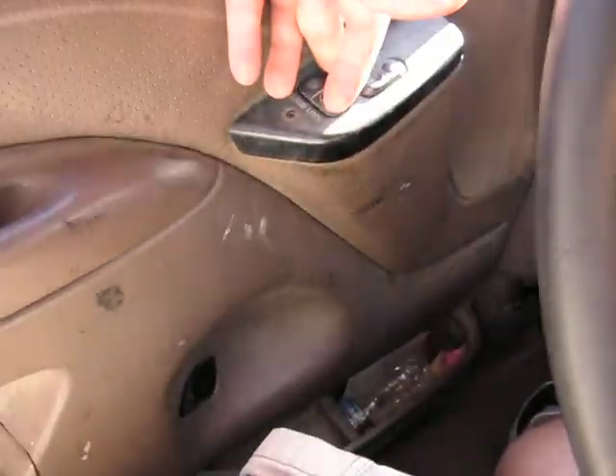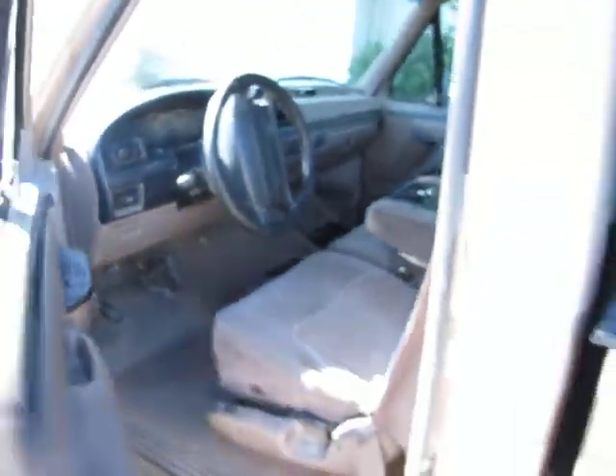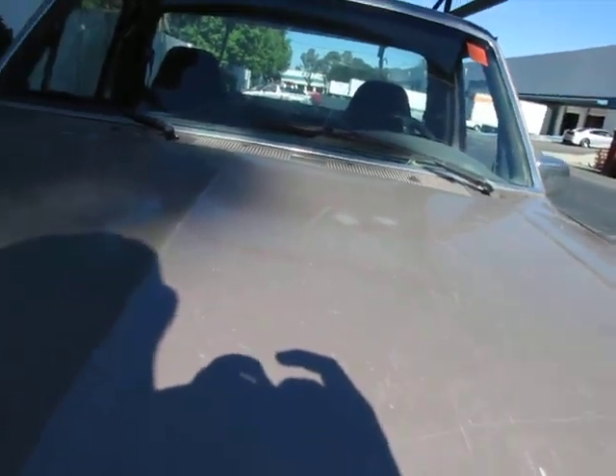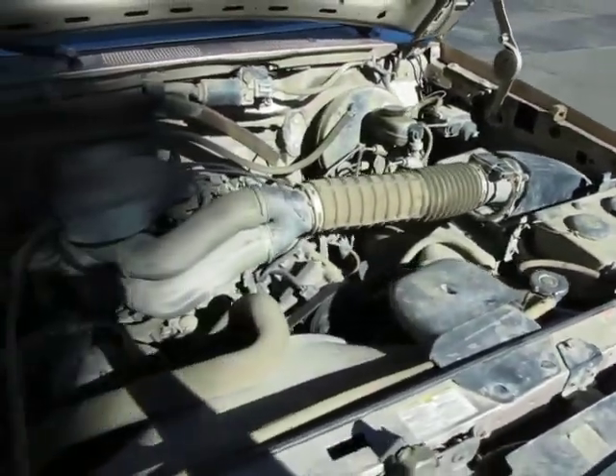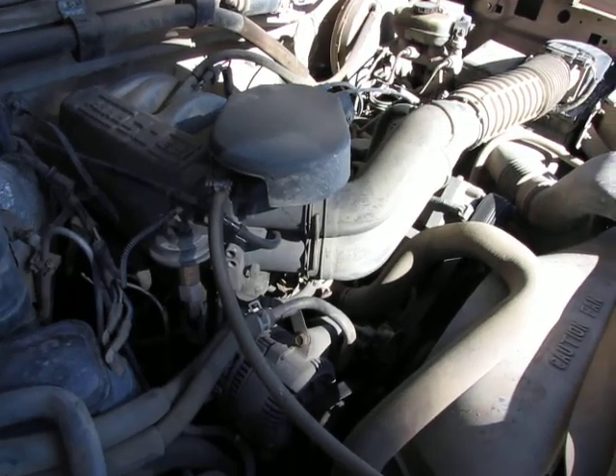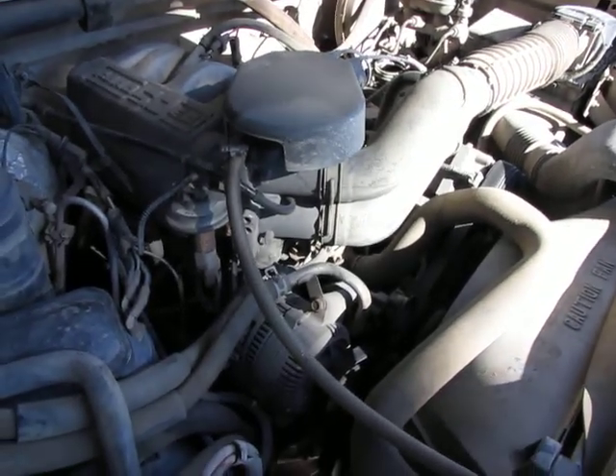One problem about this vehicle, however, is that the door handle is broken. So you have to open it from the outside. You have to open it from the inside.